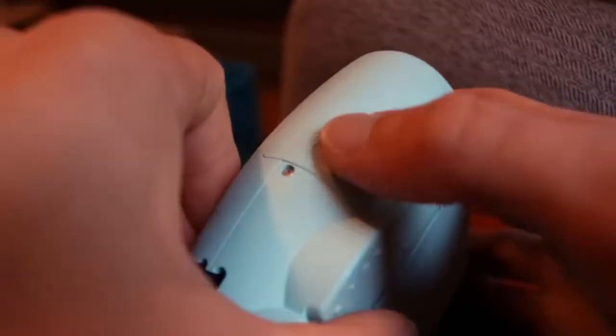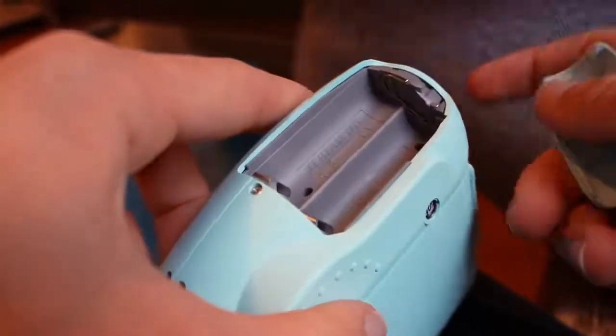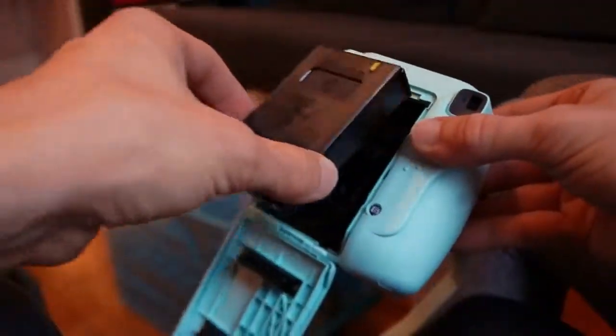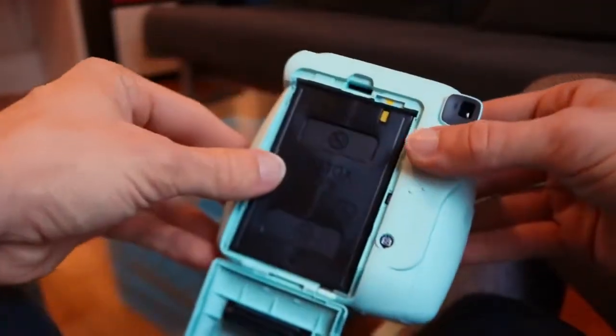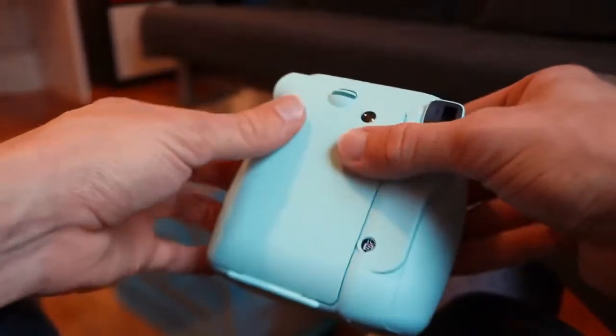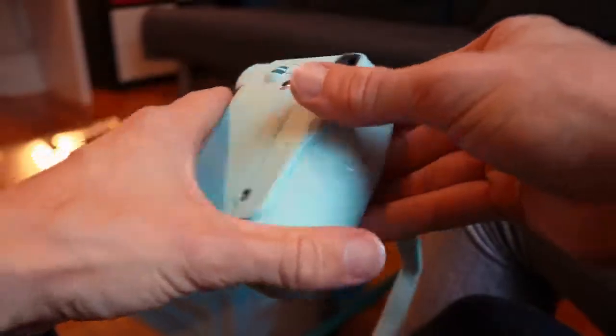It's a pretty silly little toy. So it takes two double A's — those pop in the side here. And the back opens up and the film just pops in like this, lining up those yellow markers. Then you clip it back in, and you can't take it out until you're done the whole pack.